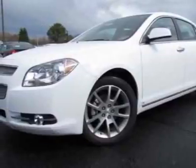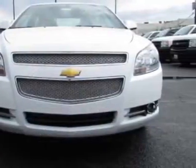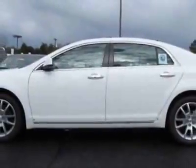Also included is the audio system: FM stereo with USB port, CD player, and MP3 playback. Call 888-430-8589 or email our friendly sales staff today to schedule a test drive.